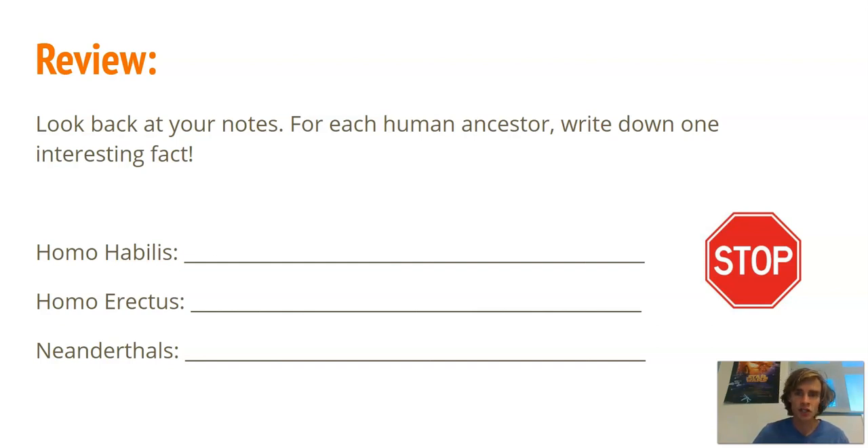Review: pause the video, go back to the last three slides of your notes, and for each human ancestor write down one interesting fact — one each for Homo habilis, Homo erectus, and Neanderthals.